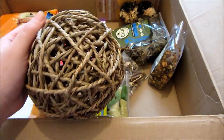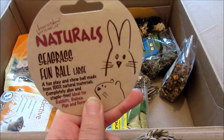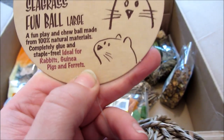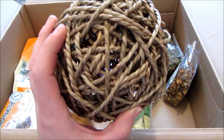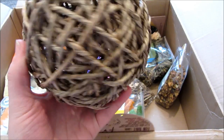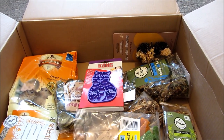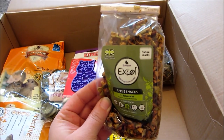Next I bought a large Boredom Breakers seagrass fumble ball. It's 100% natural with no glue or staples, suitable for rabbits, guinea pigs, and ferrets. The rabbits have got one at the moment but they've almost destroyed it, so I picked up another one. I usually stuff it with hay and treats inside. It was £1.52, which is a really good price — usually about £3 in the shops.